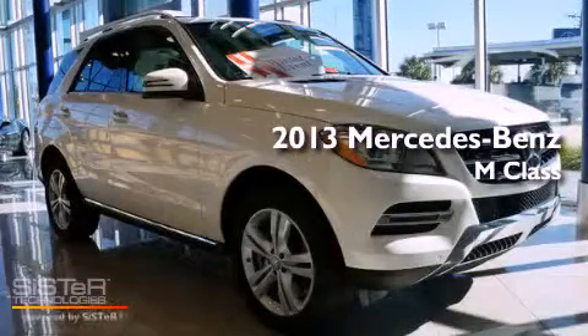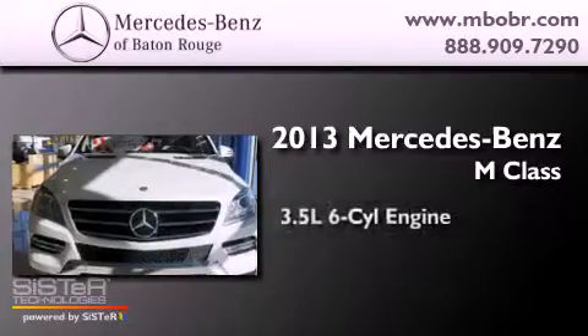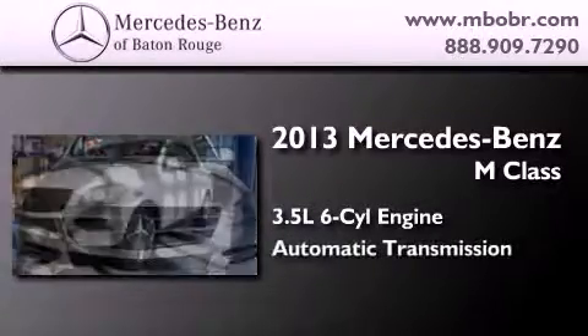This is a brand-new 2013 Mercedes-Benz M-Class. It has a 3.5-liter six-cylinder engine and an automatic transmission.